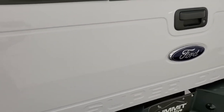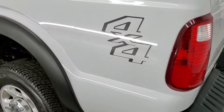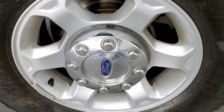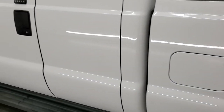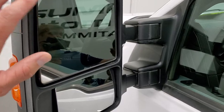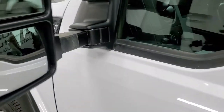It does have the tailgate step assist as well — shuts nice and solidly. Going down the driver's side, just as nice as the passenger side. The back rim is in about the same condition as the rest, and down the rest of the side of the truck looks pretty nice. It does have power mirrors — they're heated, have built-in directional signals, telescope out, and also fold in.